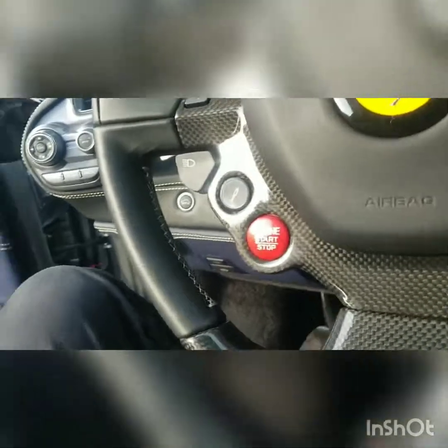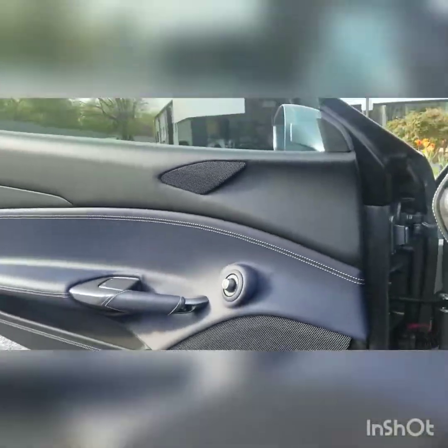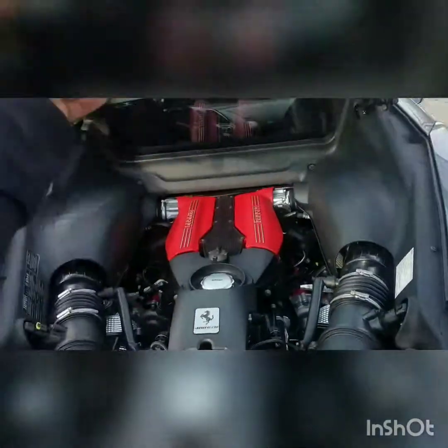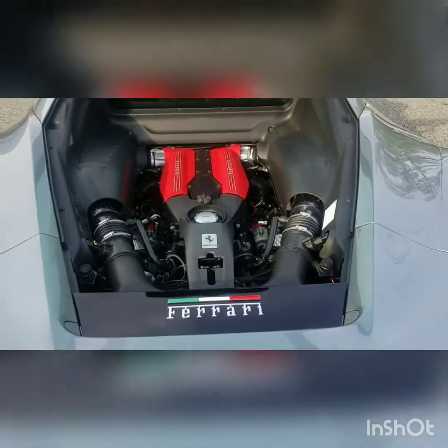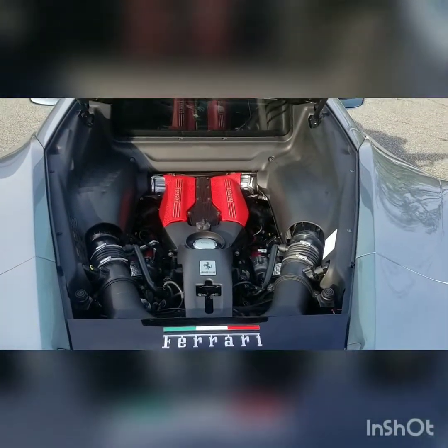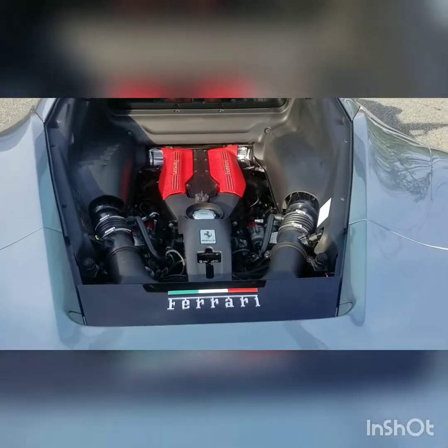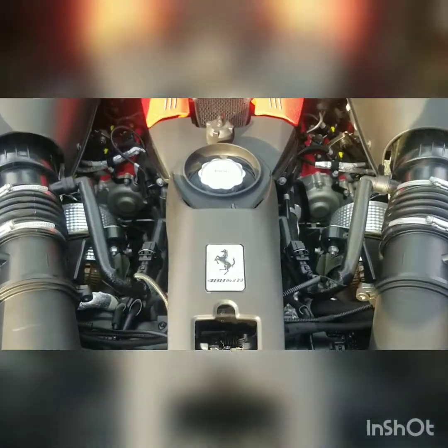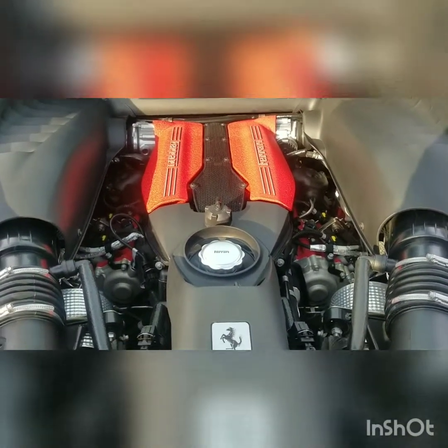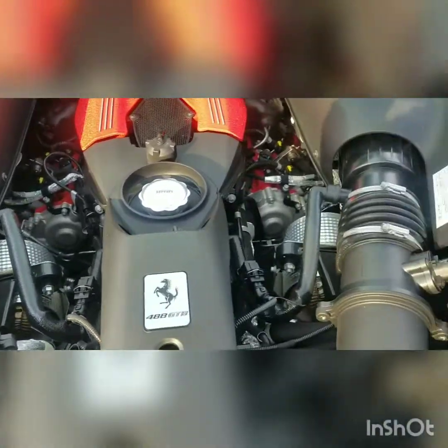Now let's open up the back and show you guys the engine. All this glory — look at that. The V8 is sitting deep in there. Let's close this up.